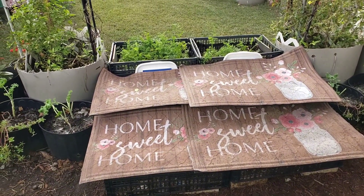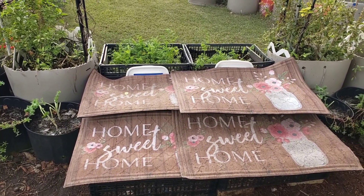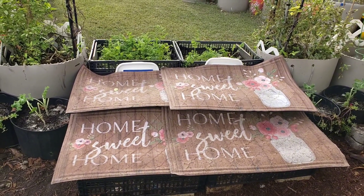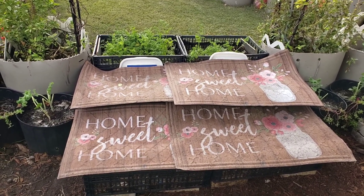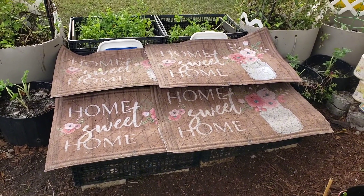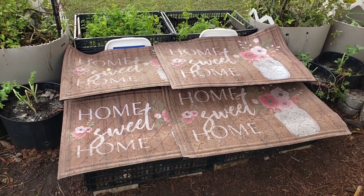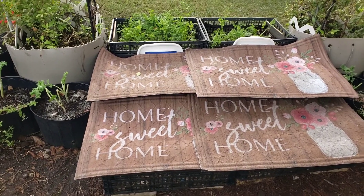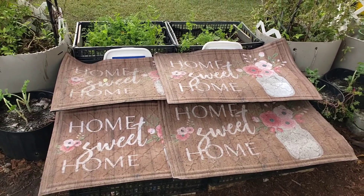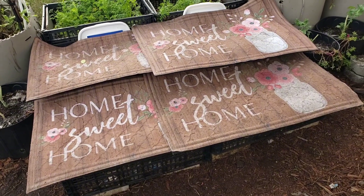After I completed transplanting the lettuces, the sun came up in full force. Since it was made to govern the day, I just have to give God the glory for the sun — because guess what, the sun is actually going to help the lettuces grow faster. But this is what I did to protect them from being scorched or suffering transplant shock.